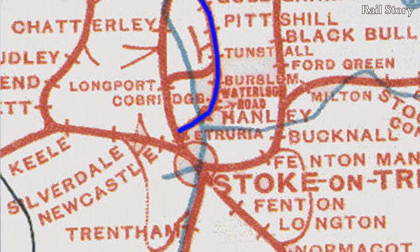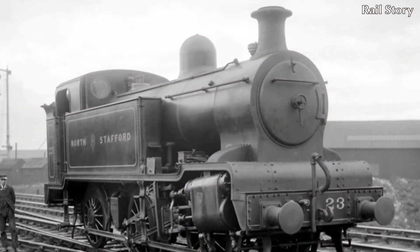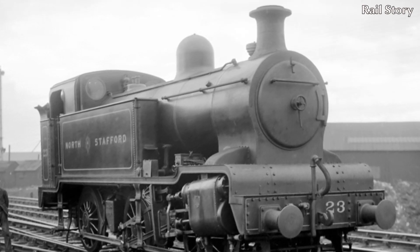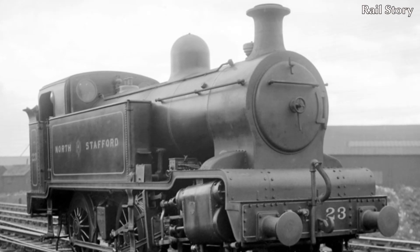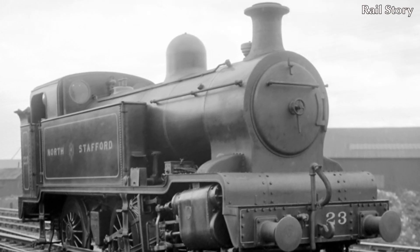Number 23 was built to operate heavily loaded passenger trains on the steeply graded, stop-start route of the Potteries Loop Line between Etruria and Kidsgrove. She was designed to compete with encroaching electric trams and buses, and was thus to have a high tractive effort and rapid acceleration, but also to be as lightweight as possible, built as far as possible using standard North Staffordshire components, albeit modified.